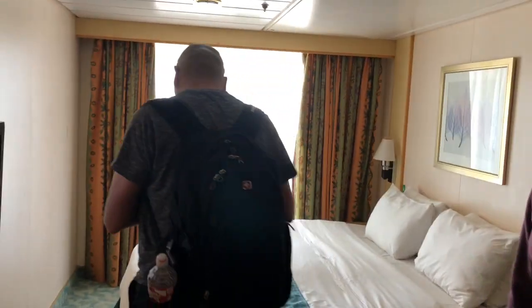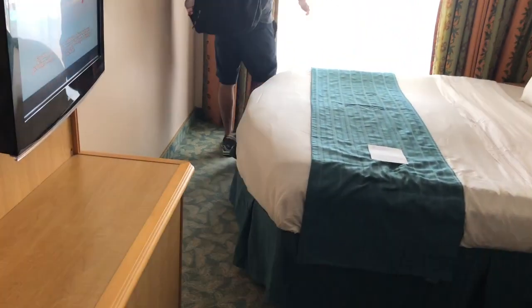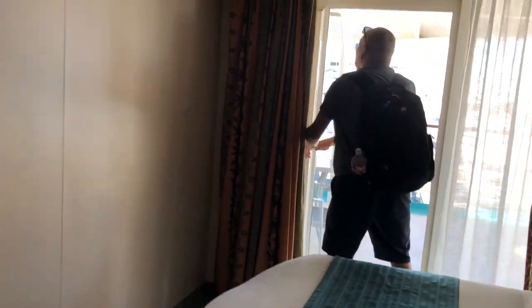Here's our room, 7708. It is a little tiny room, just like the Serenade.